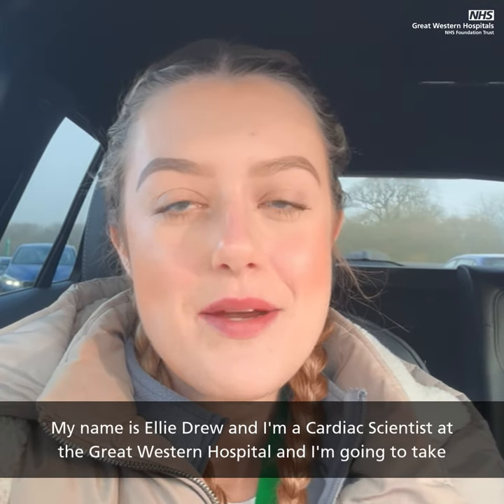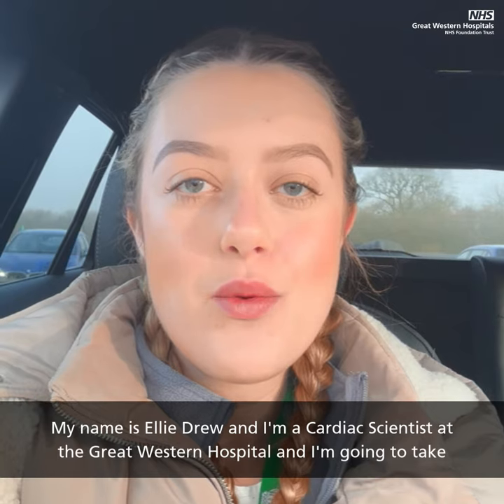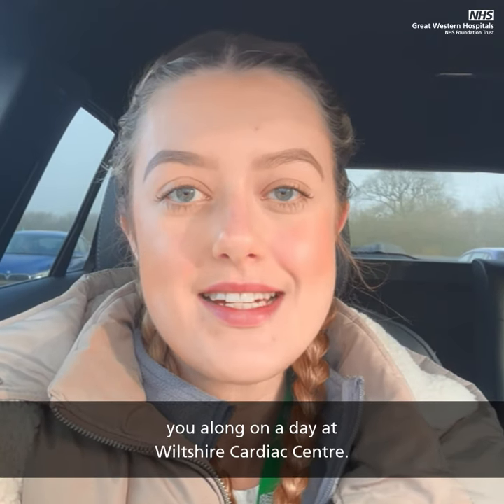My name is Ellie Drew and I'm a Cardiac Scientist at the Great Western Hospital, and I'm going to take you along on a day at Wiltshire Cardiac Centre.